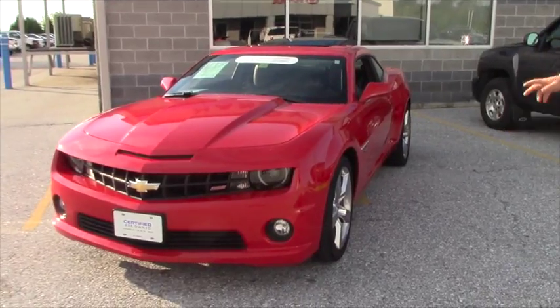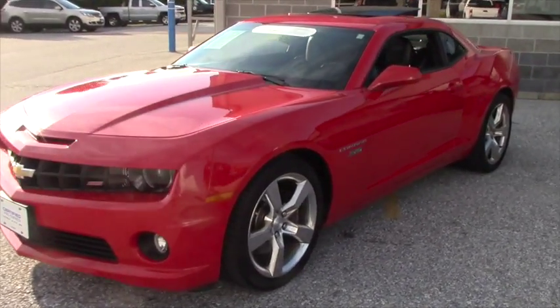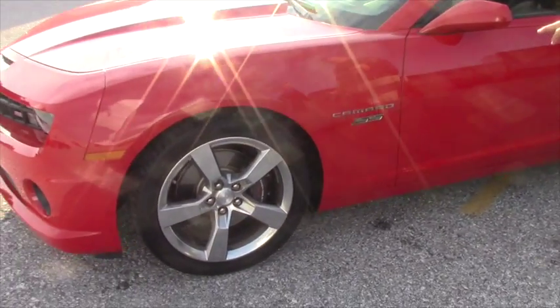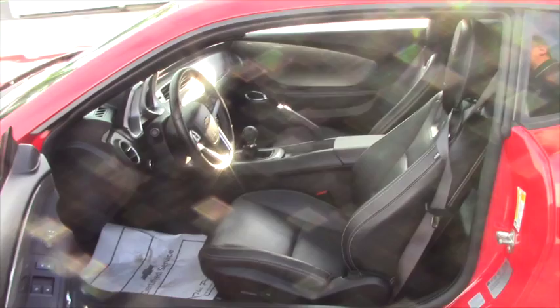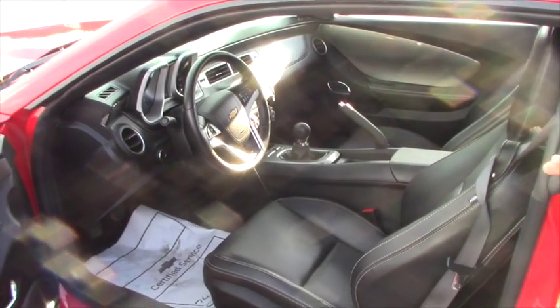It's a 2SS. It's got Brembo rotors and brakes. You also have the SS badging on the side. We're going to get into some really cool stuff on the interior, but I just want to give you a quick shot. This car is super clean — I think it has like 7,300 miles.